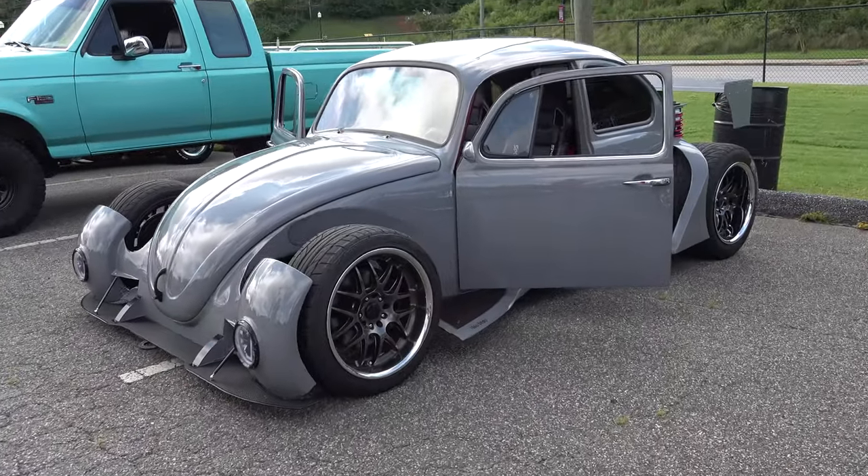Hey y'all, coming to you from the international headquarters, ScottyD TV. I was down visiting my buddies at Concept One Pulley Systems and attending the 2022 Auto Crusade car show in Cumming, Georgia, and I found one of the coolest Volkswagen Bugs you've ever seen. Let me get the camera turned around and we'll check it out — how cool is that!